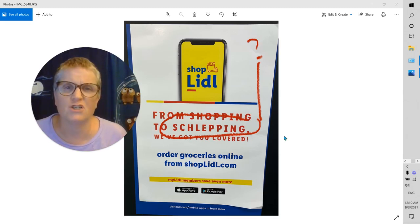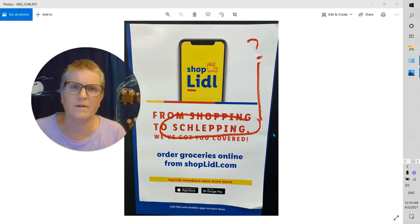And they're fun to say — 'schlep' — but they have a lot of that 'shh' with a consonant sound, like 'schmooze' and 'schlep', all these different fun sounds. So in this case, it's a grocery store called Lidl, or Lidl — I guess it's pronounced Lidl.